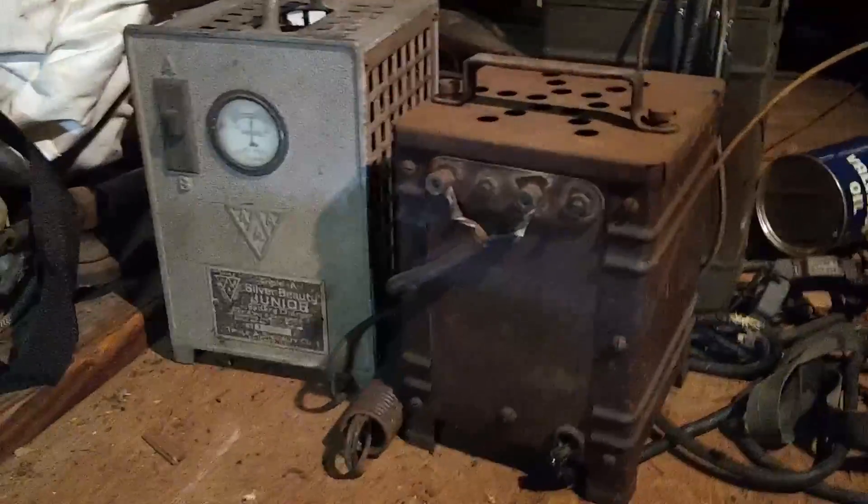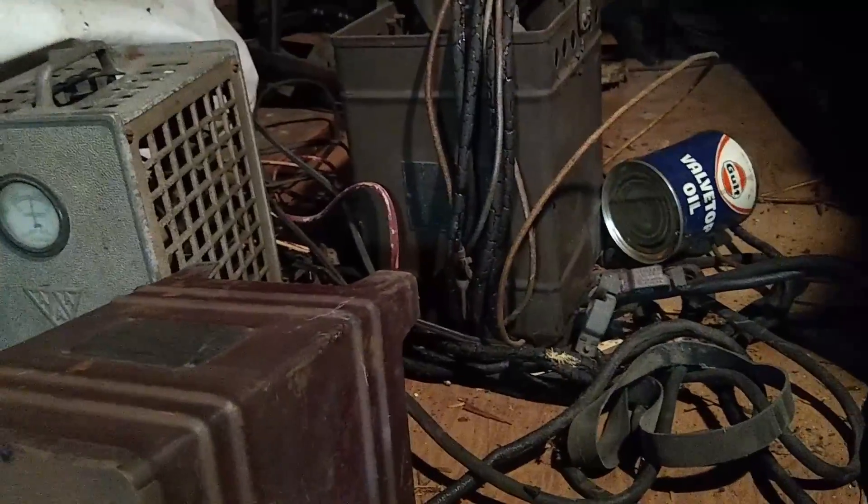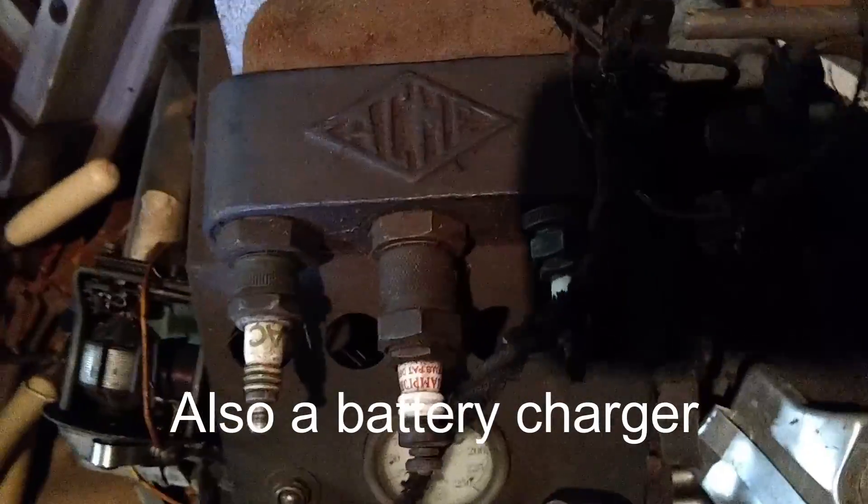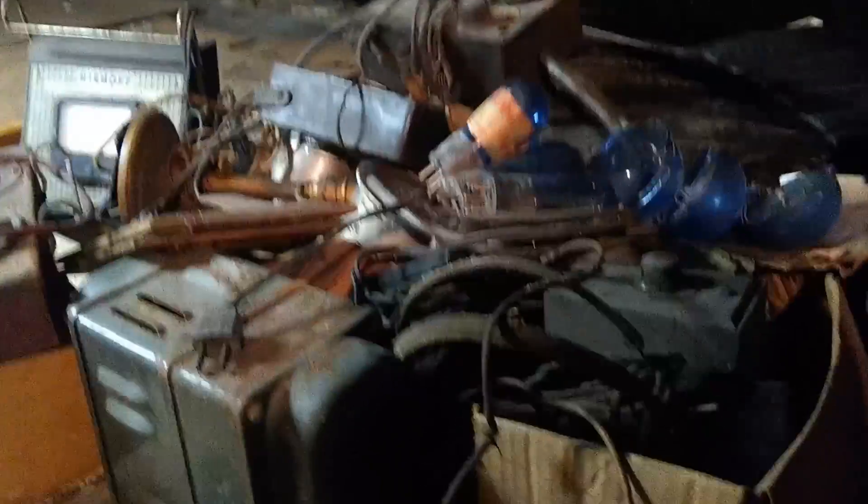My great grandfather was a mechanic and had a couple of garages. I guess my grandpa stored some of this stuff up here from the old place. There's these battery chargers, and I'm not really sure what this is — it's got some really old spark plugs in it. If anybody knows what that is, leave me a comment. There's a whole bunch of old garage-type stuff up here.